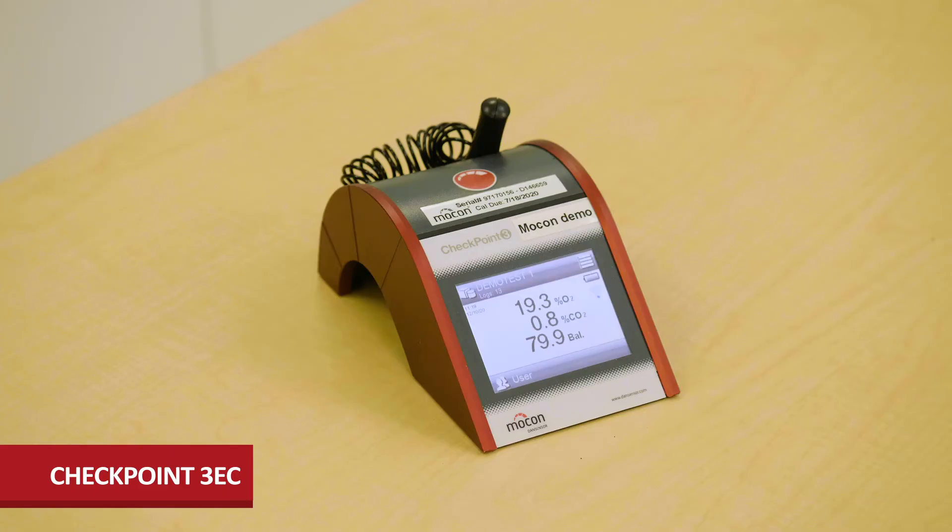Hi, I'm Mark Coudaire, Product Marketing Manager for package testing products and services, and I'm excited to tell you about our latest and most versatile headspace analyzer, the Checkpoint 3EC.